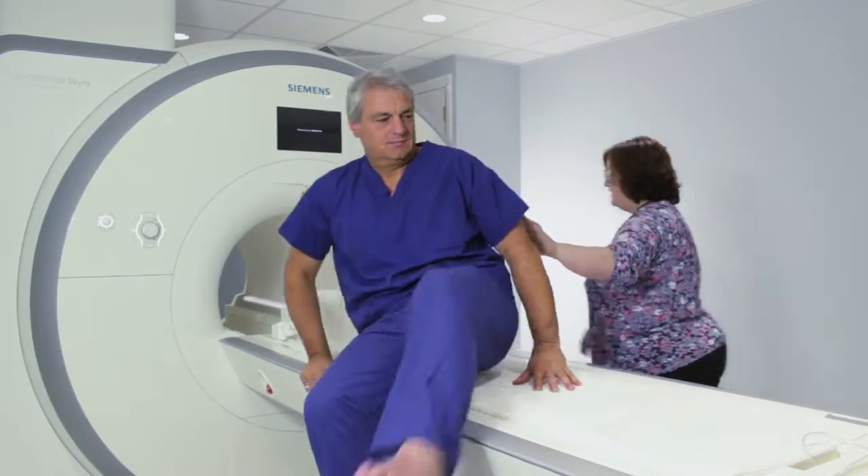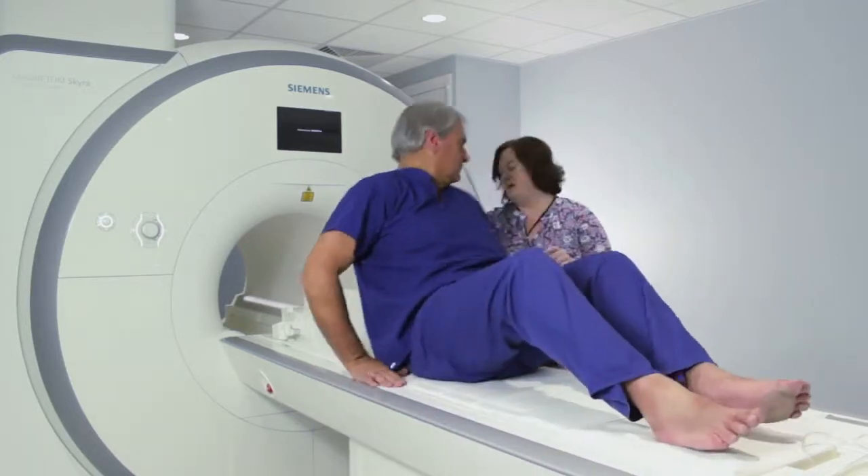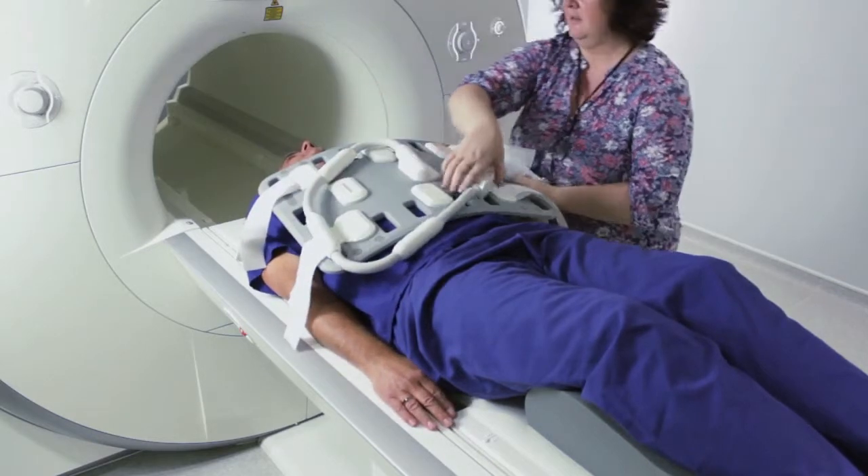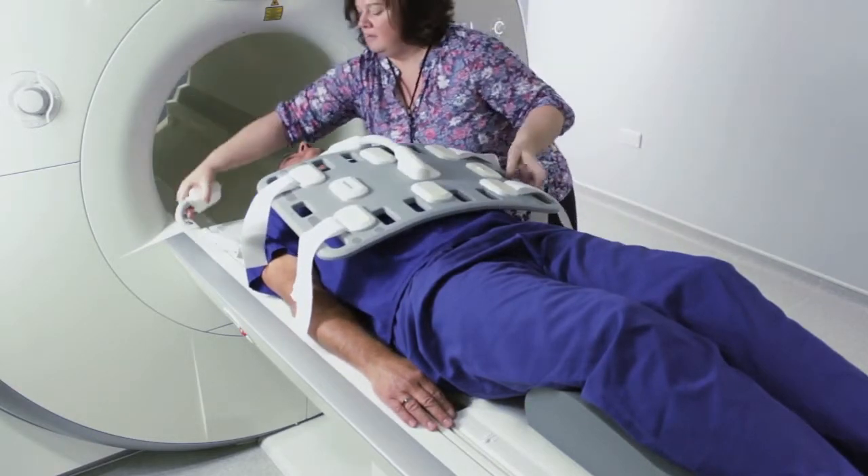You will be asked to lie on your back and depending on whether the scan is of your head or your abdomen, you will have to wear a different type of coil placed around your body. This receives all the information from that part of the scan.